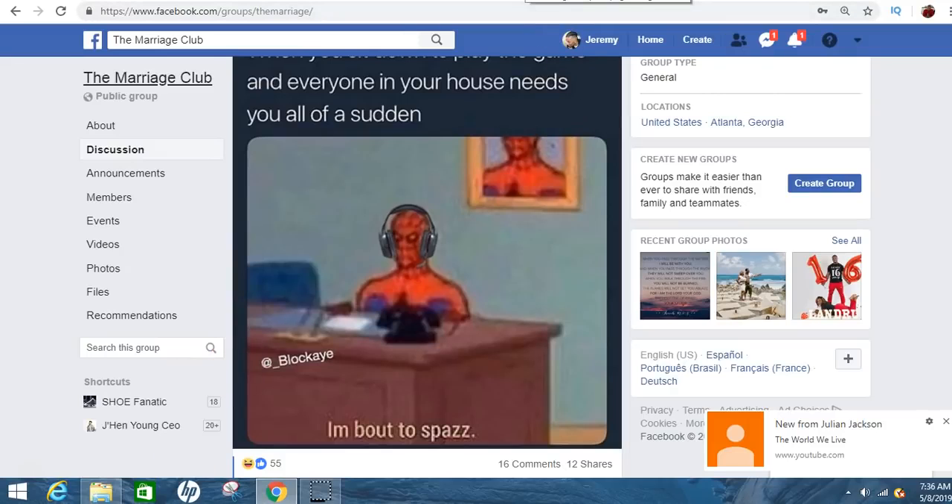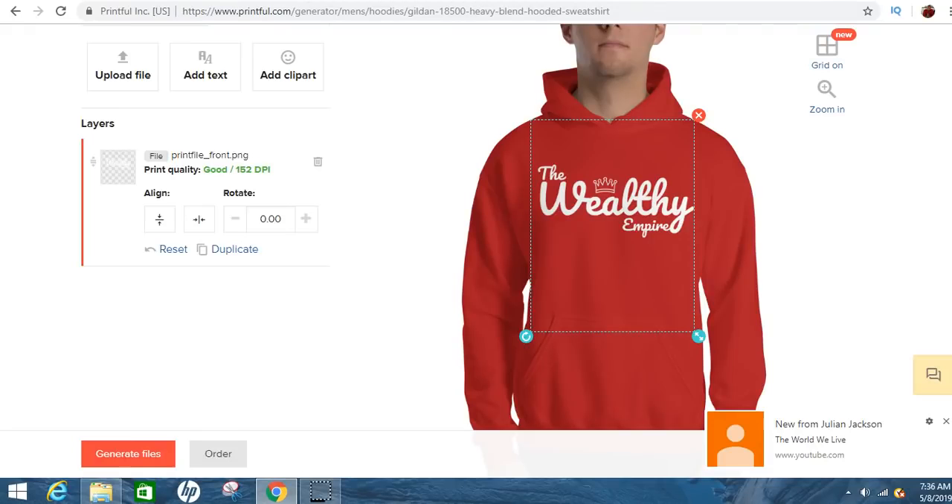If you make a shirt and then run an ad to it on Facebook, you'll see a lot of good results. Or if you just post it on your wall — you don't even have to let people know it's your shirt. You can just buy one and wear it, and most of the time if people like the shirt they're going to ask where you got it. You just send them the link and you'll be making money.